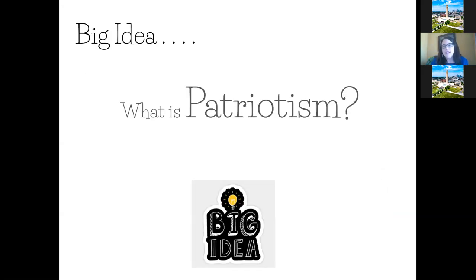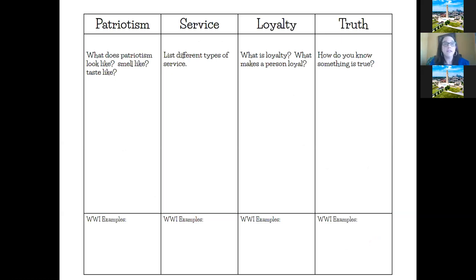We typically do that at the beginning of class and we call them our big ideas. One of the first ones we talk about is what is patriotism? We ask students questions like: what does patriotism look like, smell like, taste like? They have a little graphic organizer in their folder that they can turn to each week and just jot down different ideas, then we talk about them. I've gotten some very interesting answers on this one.